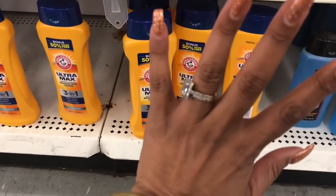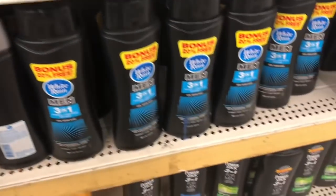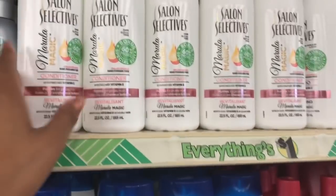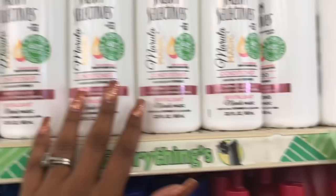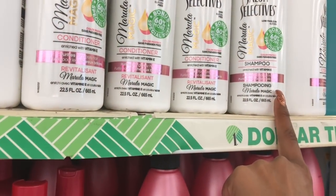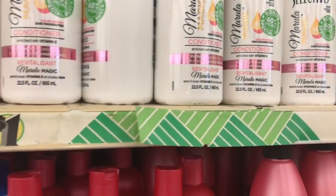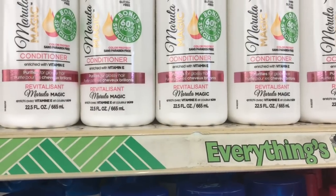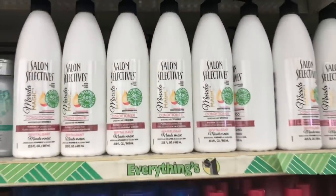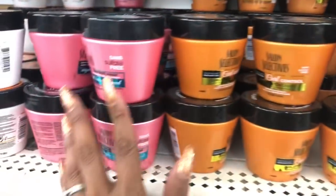They have UltraMax, Arm & Hammer Advanced Control body wash, and shampoo and conditioner — that might be something to grab a couple boxes of for the homeless. They have White Rain for men, those look new. And Salon Selectives — I don't buy shampoo and conditioner here because I coupon and get these items for free. But 'Magic Marula' — it's paraben free, possibly sulfate free. It's a great buy for a dollar and you get 22 fluid ounces. It's color protectant, purifies for glossy hair — a really good price.